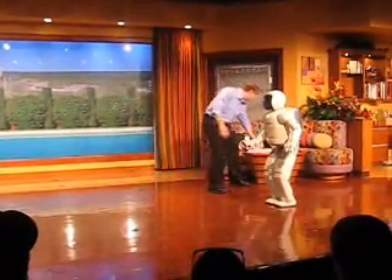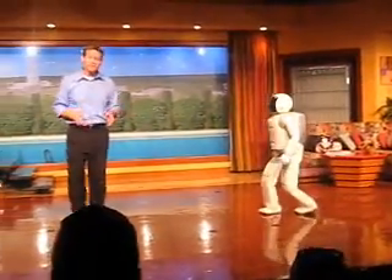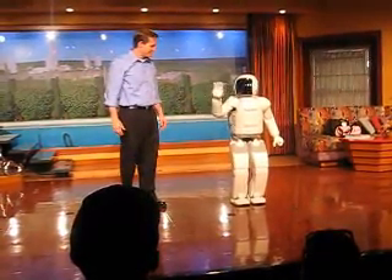If you would like to learn more about Asamo, please visit the website at asamo.honda.com. Before we go, please say goodbye to all of our new friends. Goodbye, everybody! And everyone, let's hear it one more time for Asamo!